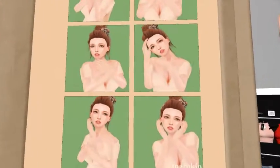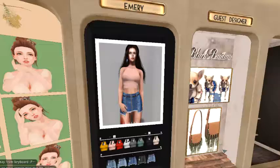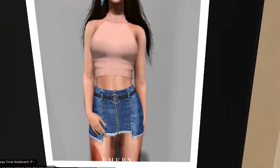And then it looks like we have some poses. Another cute outfit — this is by Emery.